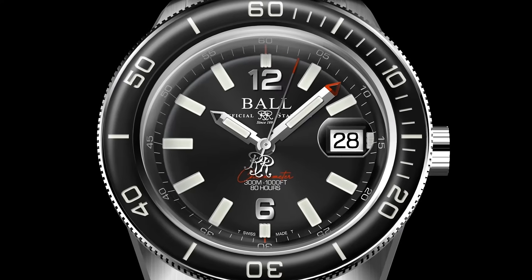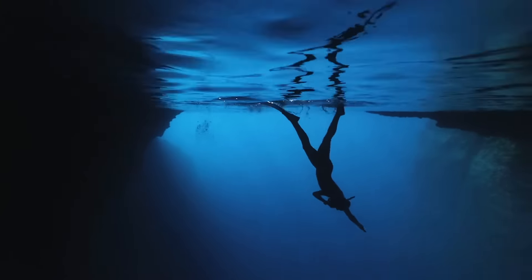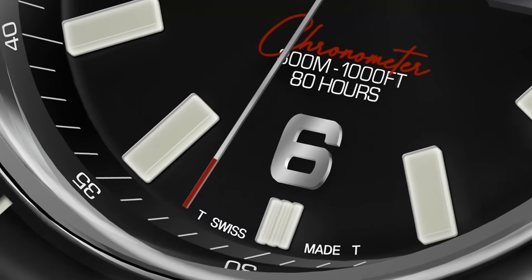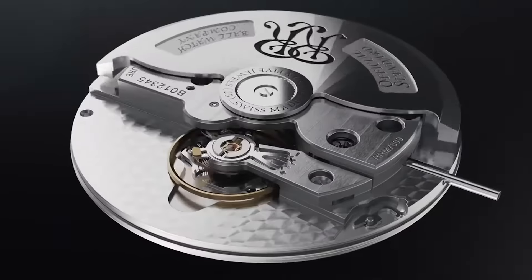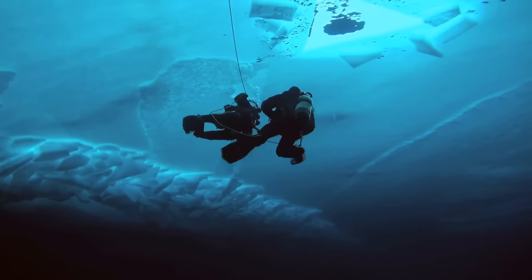A sapphire bezel shining with micro gas tubes for those who reimagine exploration 300 meters deep. A 5mm domed sapphire crystal fortress and our 80-hour chronometer manufacture calibre for those who thrive under pressure.